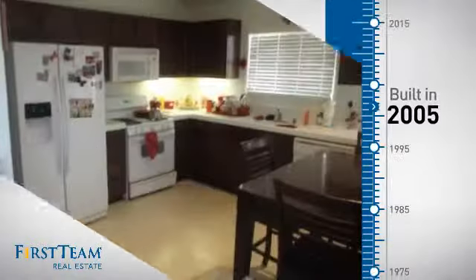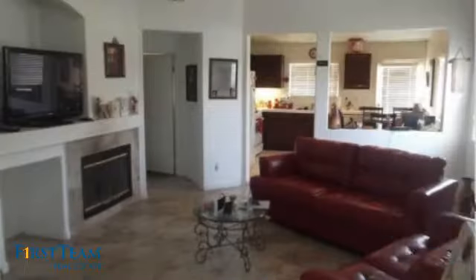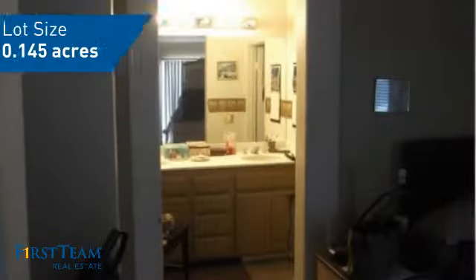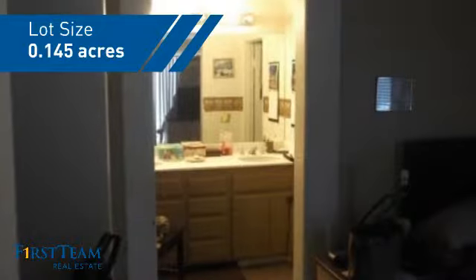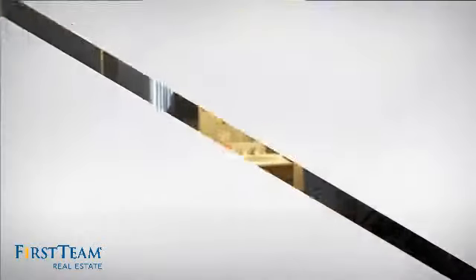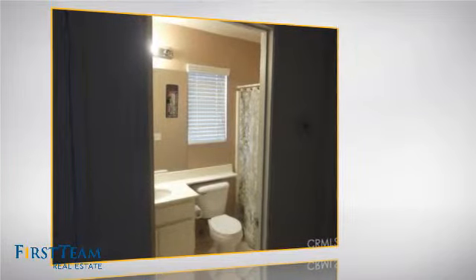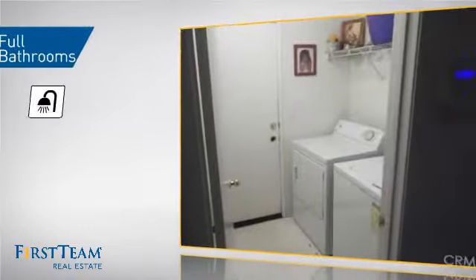This property was built in 2005 and features over 1,200 square feet of space, giving you a spacious layout to play host or kick back and relax after a long day. Inside, you'll find three bedrooms so everyone has a private space to come home to, as well as two full bathrooms.